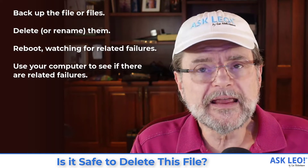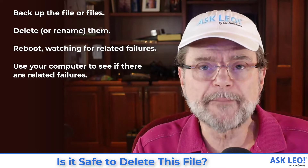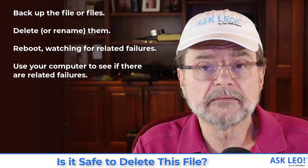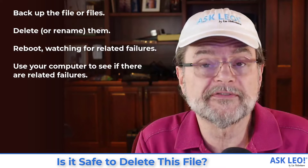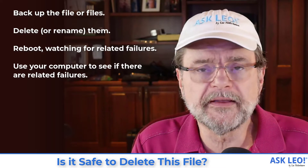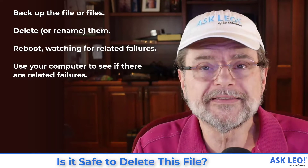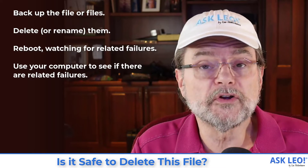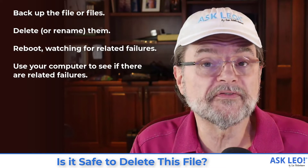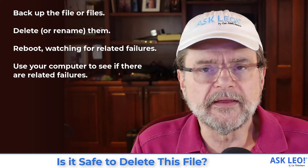The reason I say rename is because if something does turn out to have happened, you just rename them back. You don't have to restore from a backup or anything — just change the names back to what they were, reboot probably, and carry on knowing that those files were in use. Then you can use different tools to find out what program is using them and start to understand exactly why they exist.